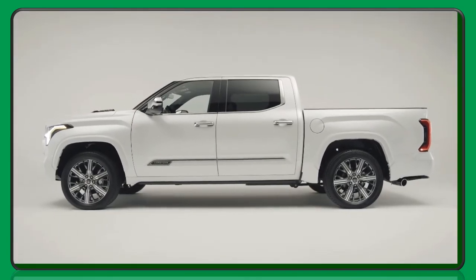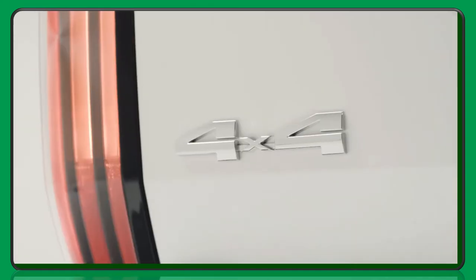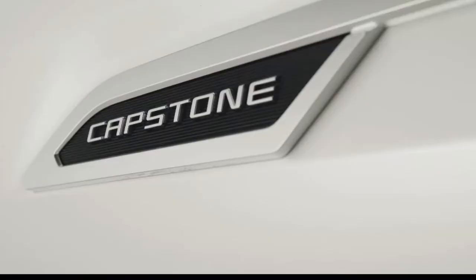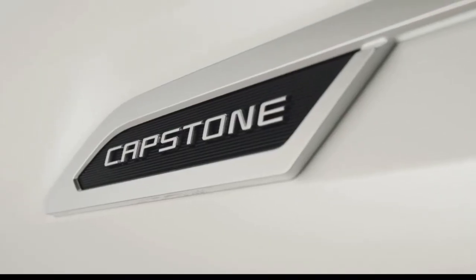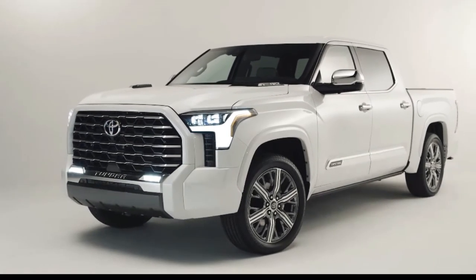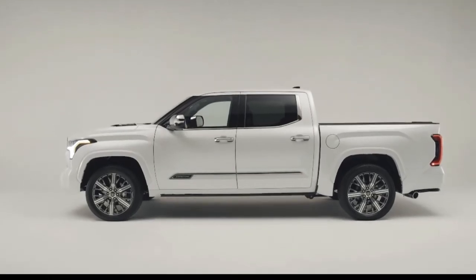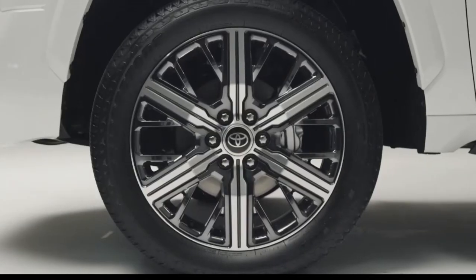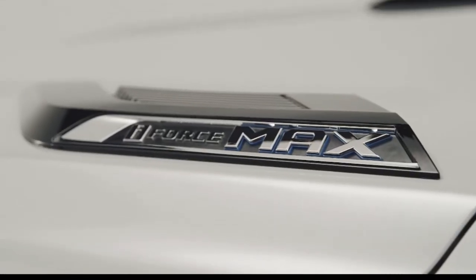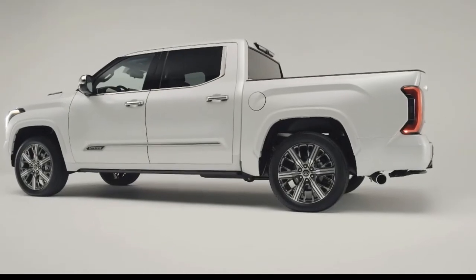Performance and toughness don't have to suffer as a result of an elevated cabin and a loaded-to-the-gills truck sitting on 22s. Capstone is powered by the impressive new i-Force Max hybrid powertrain, which generates 437 horsepower and 583 pound-feet of torque. The i-Force Max is powered by a twin-turbo V6 engine, but it also has a unique motor generator built into the bell housing between the engine and a 10-speed automatic transmission to provide maximum performance and efficiency.